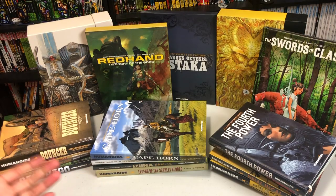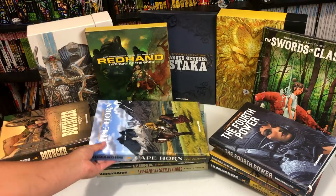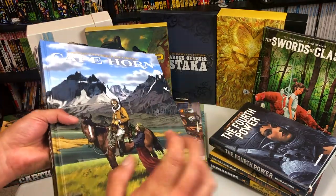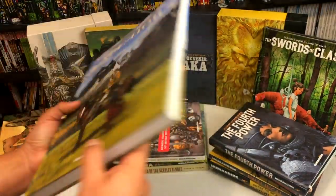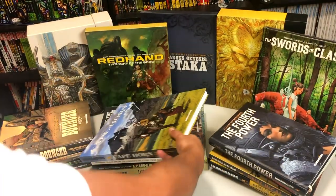Welcome back, all you mentees. Now let's talk Humanoids. This is a company that has been around since 1974 publishing comics in France, and it was founded by several artists from France, one of them being Moebius — probably the most popular one.